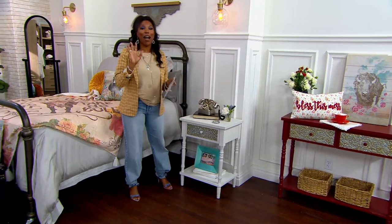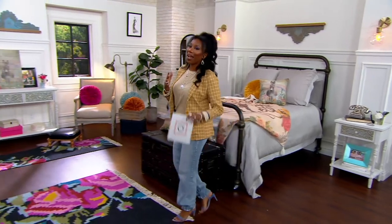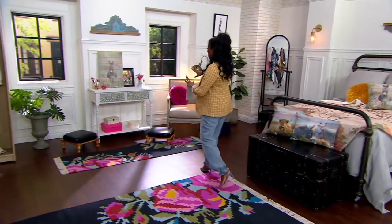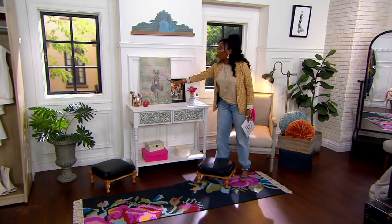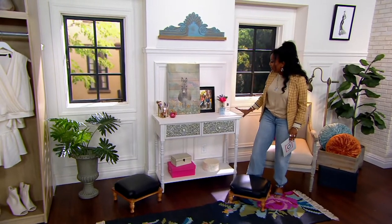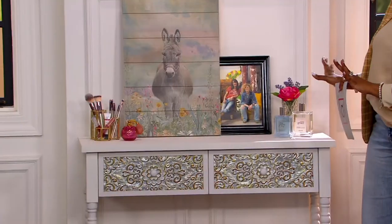I want to show you guys my favorite way that we have this styled here in the studio, because I'm kind of a glam girl. And when I saw this corner with the shelf that we're going to shop for in just a little while, with all of your kind of glam items and our wall art, I think this is just a perfect corner for any bedroom.